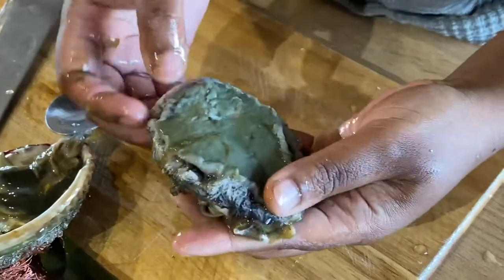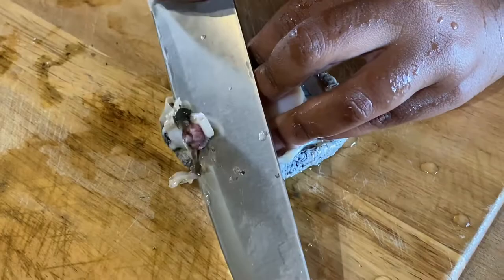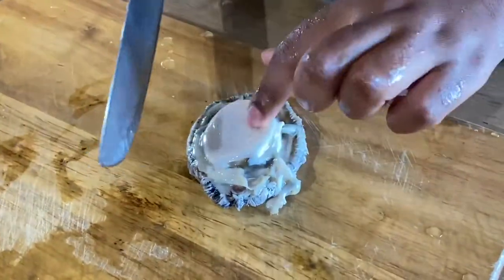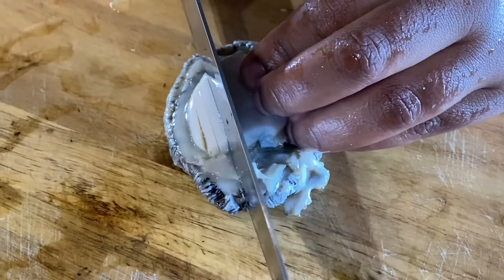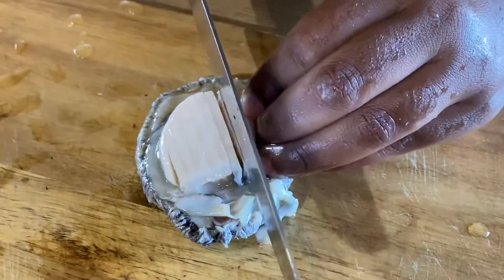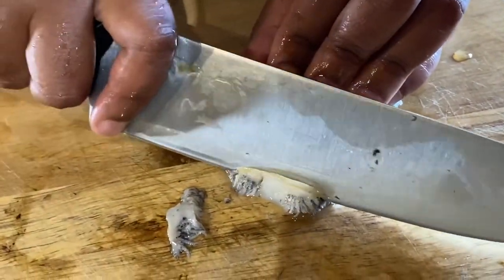The first thing we're going to do is remove the part known as the teeth of the abalone — and there they are. This part is quite firm. The texture of raw abalone is a bit crunchy — actually very crunchy and quite firm. So you want to slice it very thinly. We're making sashimi, so very thin slices.